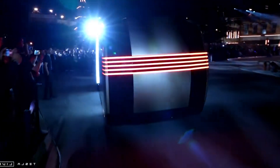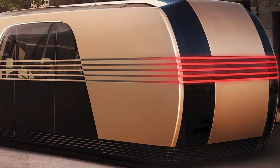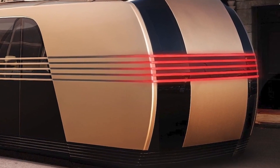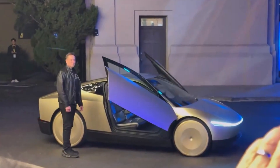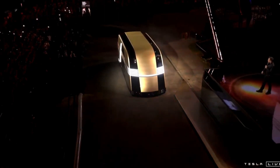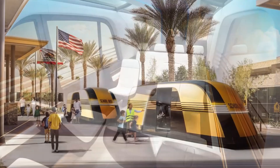Tesla's recent We Robot event, held on October 10th, introduced a lineup of futuristic innovations that hint at the future of urban transportation. Among the highly anticipated products revealed were the RoboVan, a sleek, fully autonomous passenger van, and other visionary vehicles like the RoboTaxi and the humanoid Optimus Robot. The event highlighted Tesla's ongoing dedication to transforming how we think about mobility, merging cutting-edge technology with bold design choices.